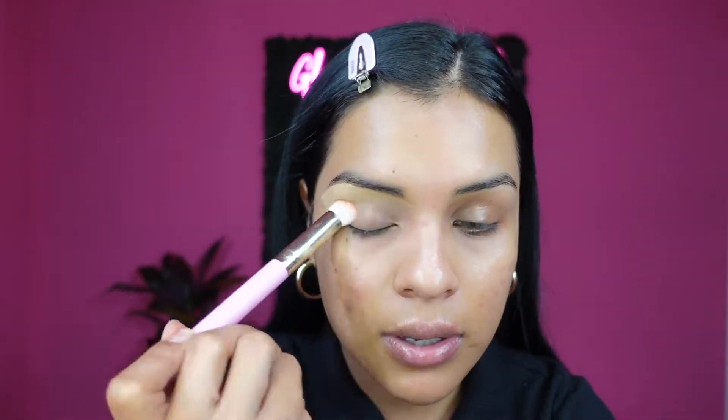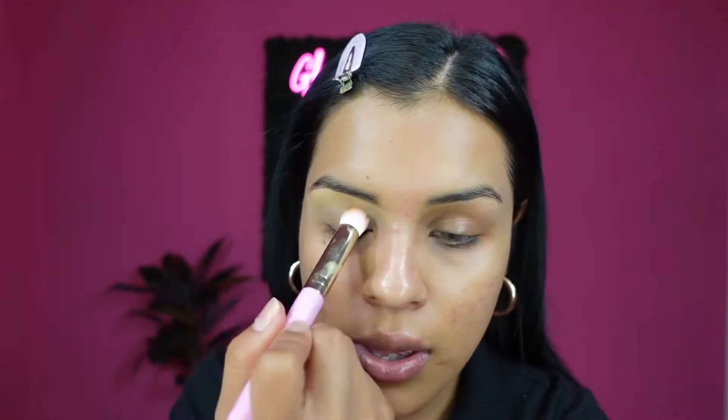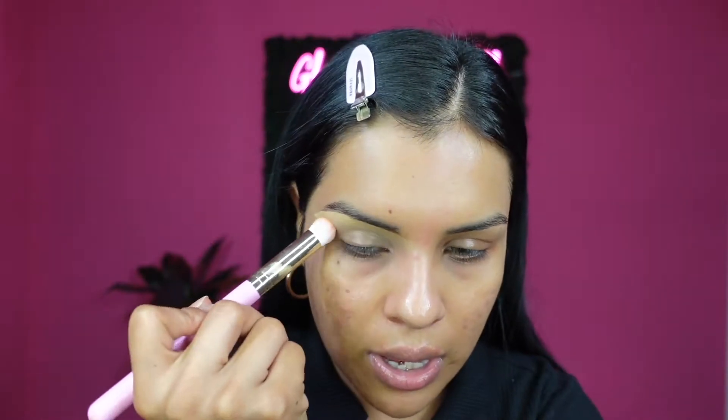I'm gonna go ahead and blend out that concealer using my Trixie brush — this is a concealer brush, the P10. What do you guys think about my background? I absolutely love my new light. The lighting is completely different because I have a completely new light setup. I am not using my vanity mirror light anymore — that's what I used to use to film my videos. It was time for a change, so I bought two new lights and I'm still using my ring light.